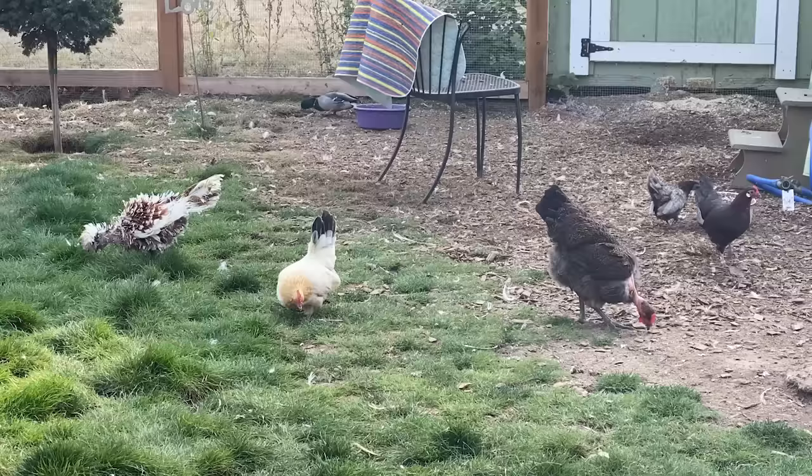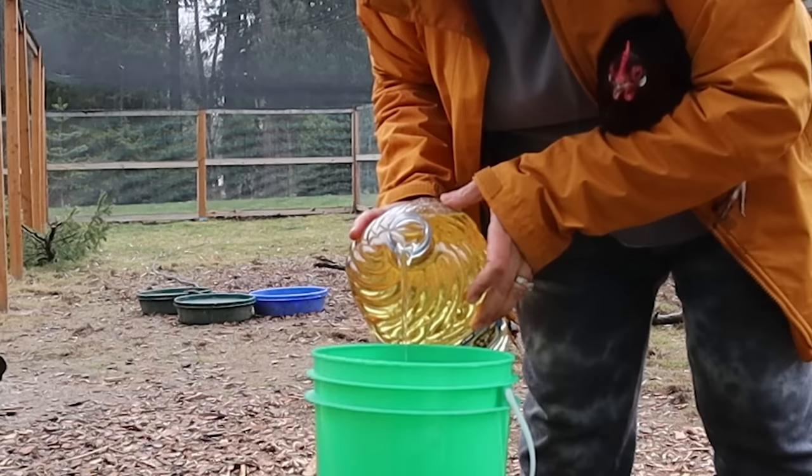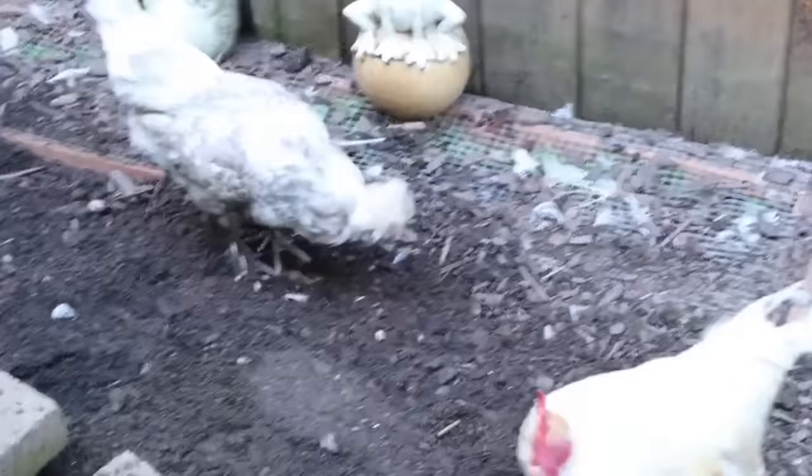I'm going to show you two different treatments. The first is the easy one — what you'd use if you have a mild case of scaly leg mite. One thing to know is that all treatments will cause your chickens to get dirty because they require either an ointment or an oil substance that stays on and collects dirt. Don't worry about that — you're bringing them back to health, so just do what you need to do.